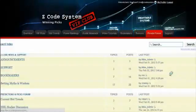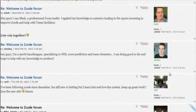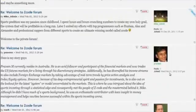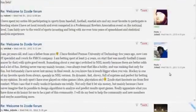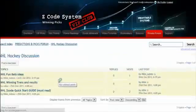Last but not least is the Private Forum, which is a gem and a storehouse of sports investing knowledge where our members and experts exchange their experience, tips, and discuss the hot trends and winning settings.